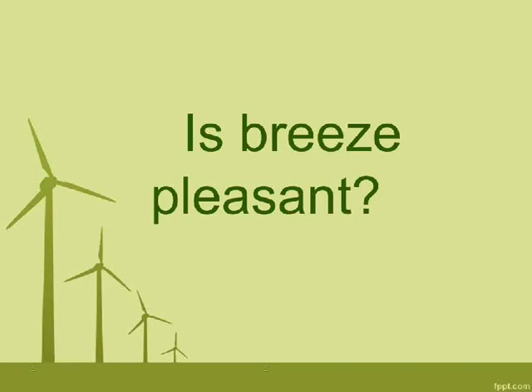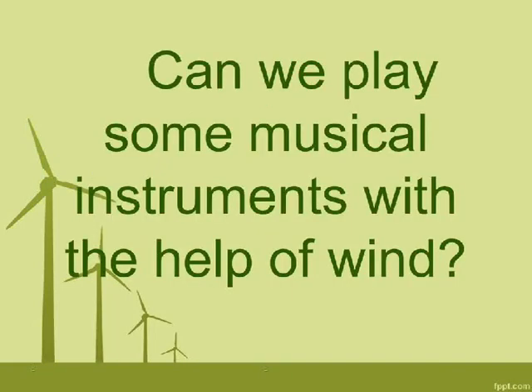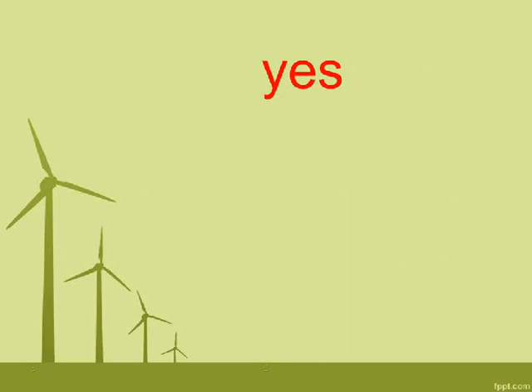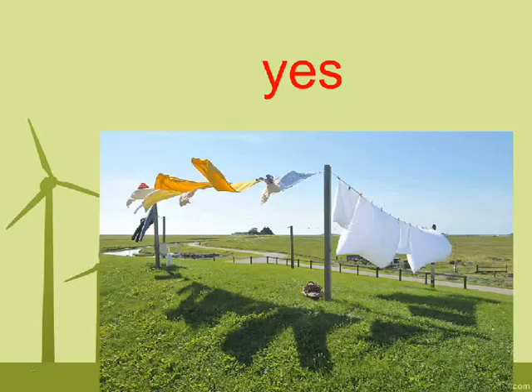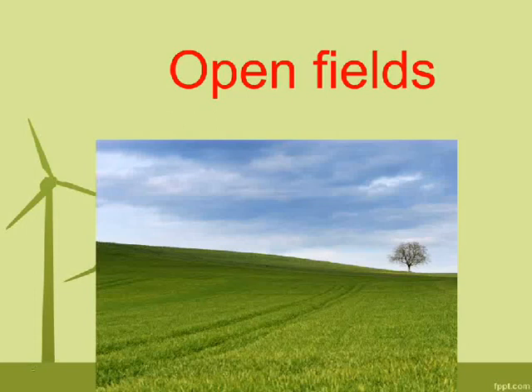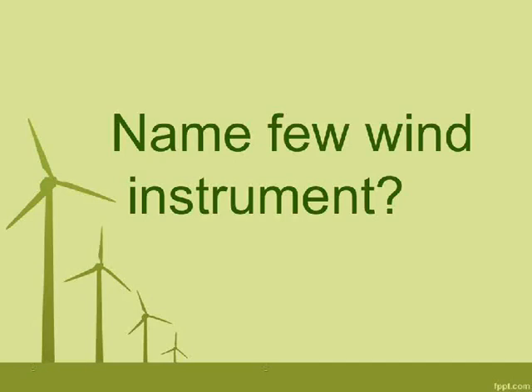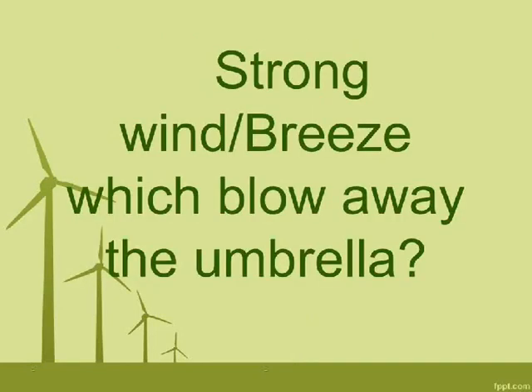Is breeze pleasant? Yes. Can we play some musical instruments with the help of wind? Yes. Do clothes dry faster when wind blows? Yes. Where are windmills set up? Open fields. Name a few wind instruments. Flute, trumpet, shehnai, and mouth organ. Which blows away the umbrella? Strong wind.